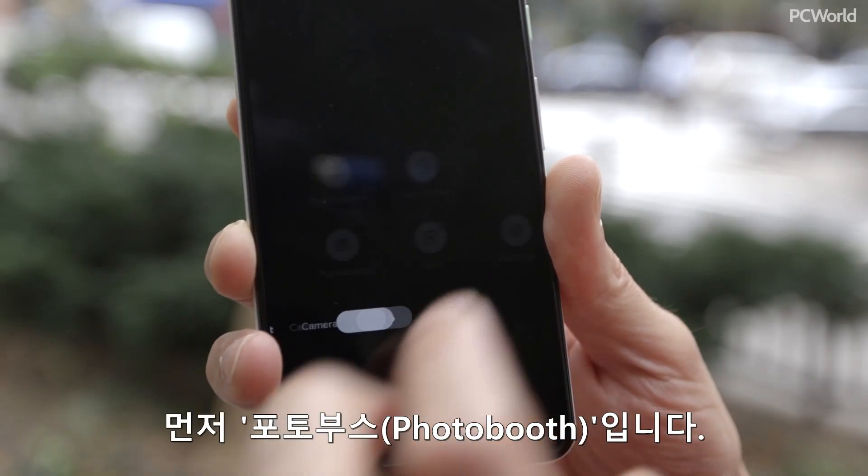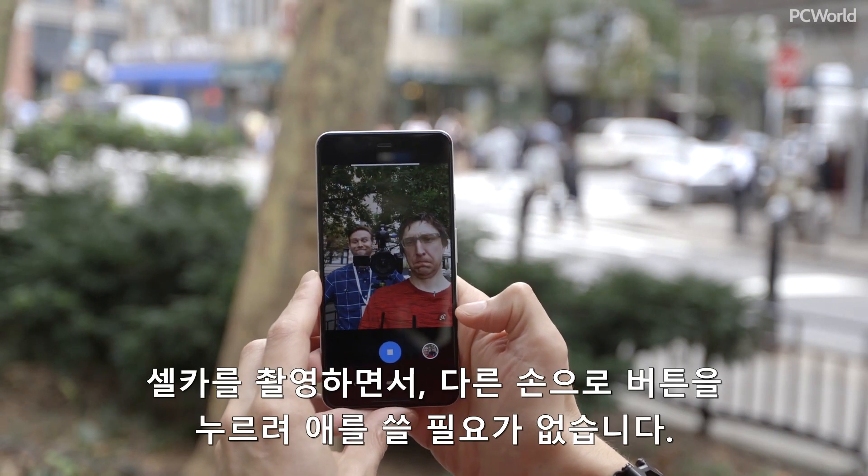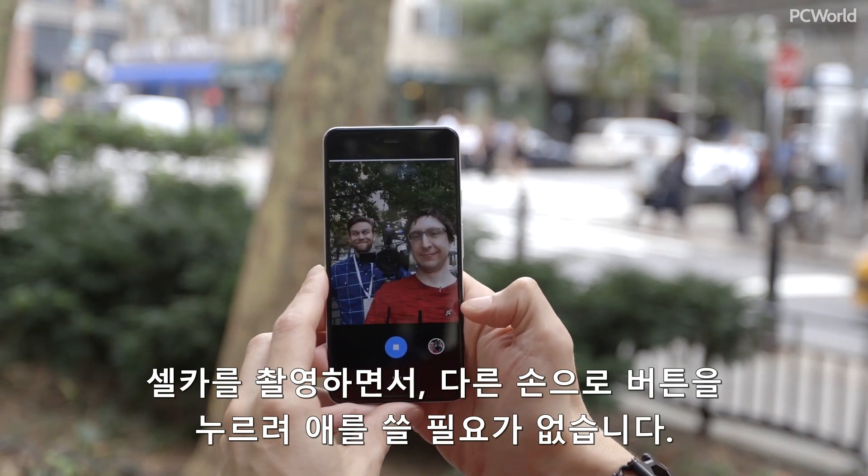We have something called Photo Booth. What that means is when you smile, it'll actually snap the picture for you, so you don't have to fumble when you're trying to take a selfie with your other hand.